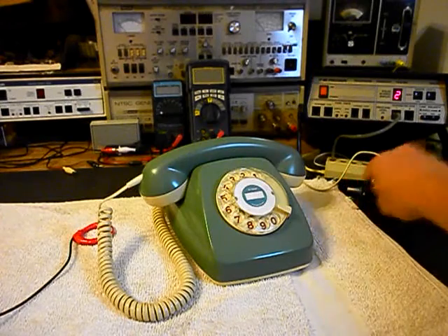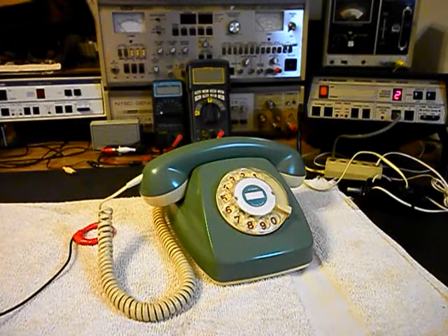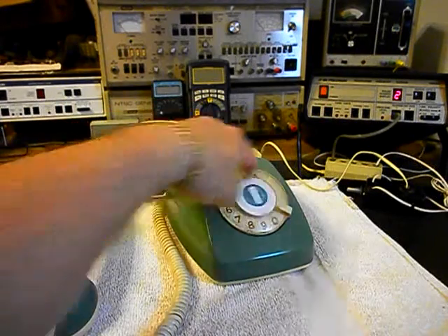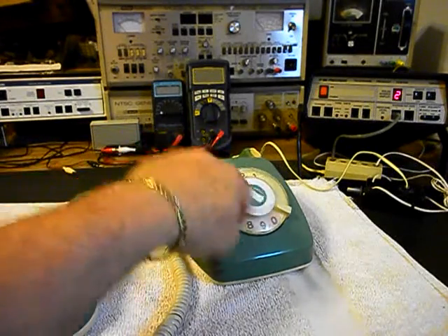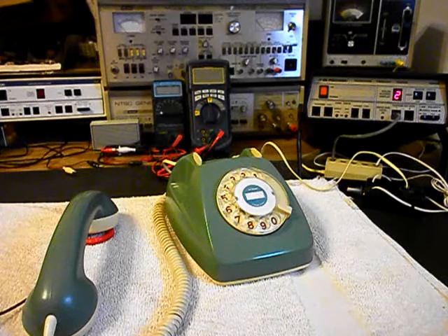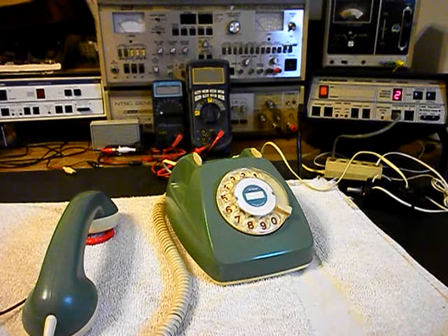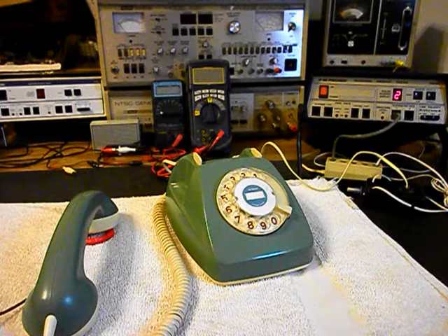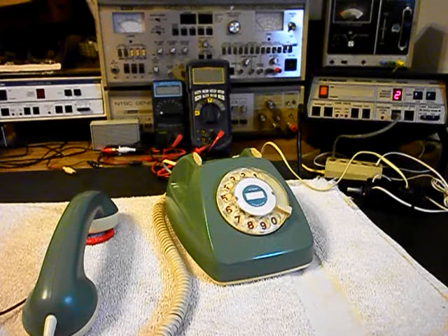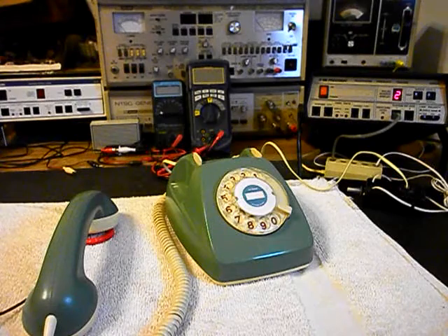We can go ahead and push this button on the switch box — that gives us a line out, totally takes the analyzer out of the situation, and we can call a time and temp number. We'll give you some dial tone and dial that number. Good morning. When you need body work on your car, think of Offenberg Body Shop, 901 South Illinois, Belleville. Today is Thursday, July 9th. The time is 12:17. Current temperature, 80 degrees. Showers and thunderstorms likely today with highs in the lower 70s.